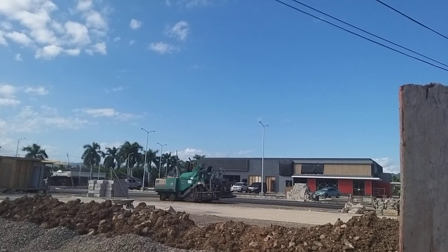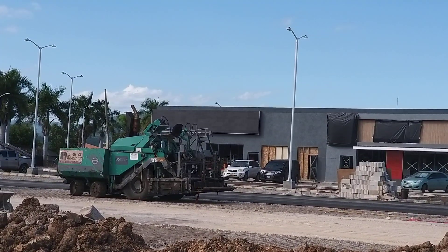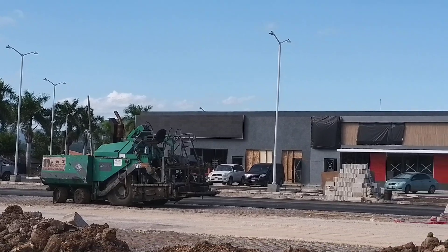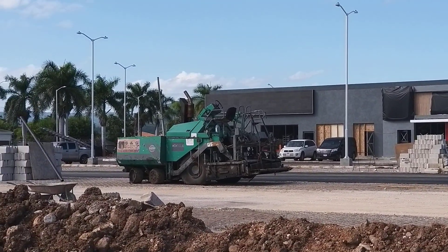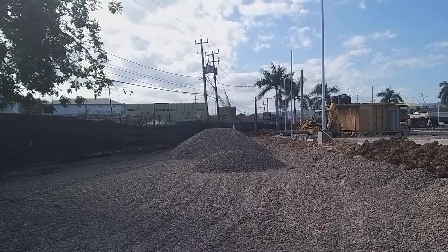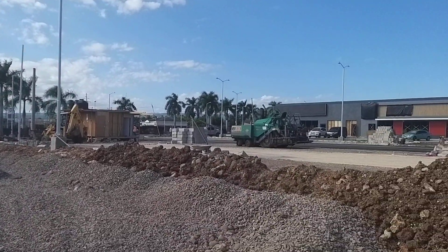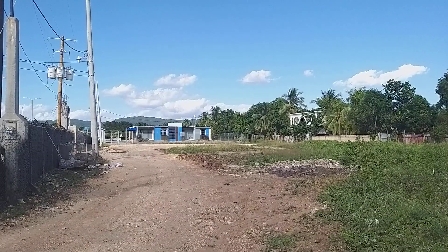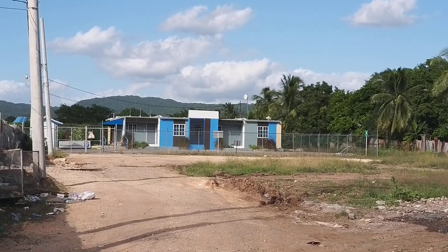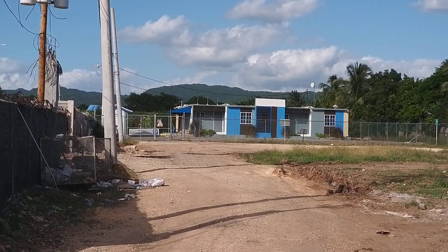We're still in the early phases — counters and cashier registers are just going in. Probably in another month, I think they're trying to open for Christmas 2019, so we'll have a KFC here for this Christmas. This is a very popular spot in Maypen to relax and chill. Down that end, that blue building is the NHT office for Maypen, so the NHT is going to be right next to the KFC.